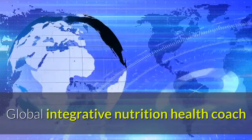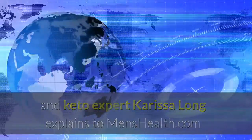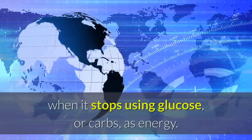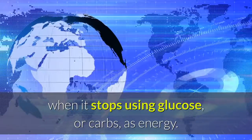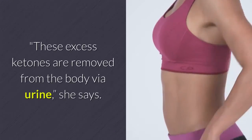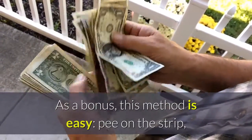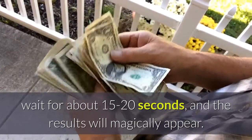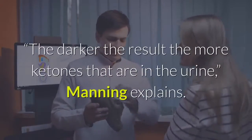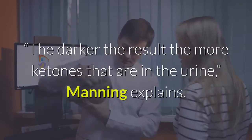Global integrative nutrition health coach and keto expert Carissa Long explains that your body creates an excess amount of ketones when it stops using glucose, or carbs, as energy. These excess ketones are removed from the body via urine, she says. As a bonus, this method is easy — pee on the strip, wait for about 15 to 20 seconds, and the results will magically appear. The darker the result, the more ketones that are in the urine, Manning explains.